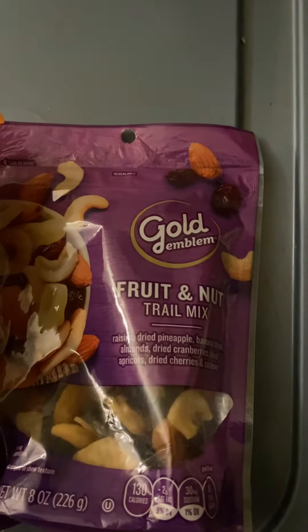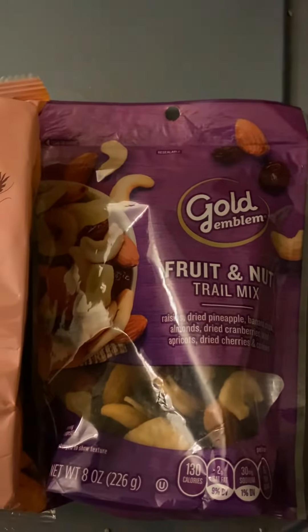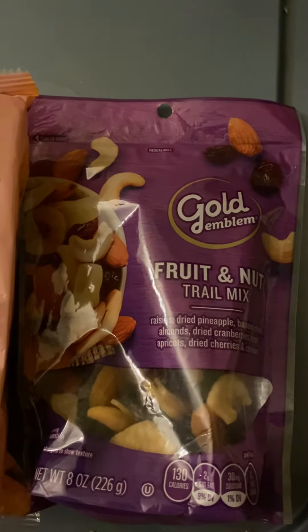Then I brought this trail mix. It's Gold Emblem — that's the brand of the trail mix. It's a fruit trail mix, and it's regular $4.99.